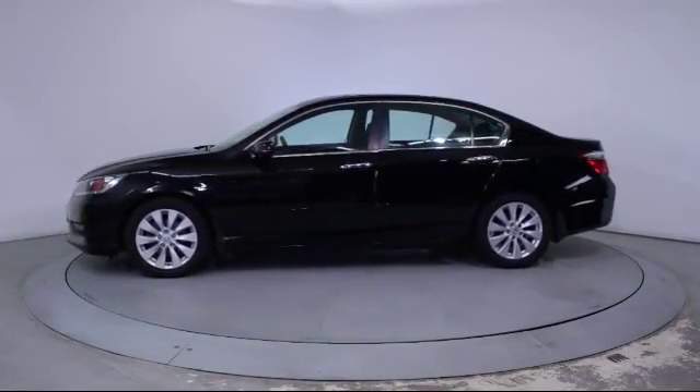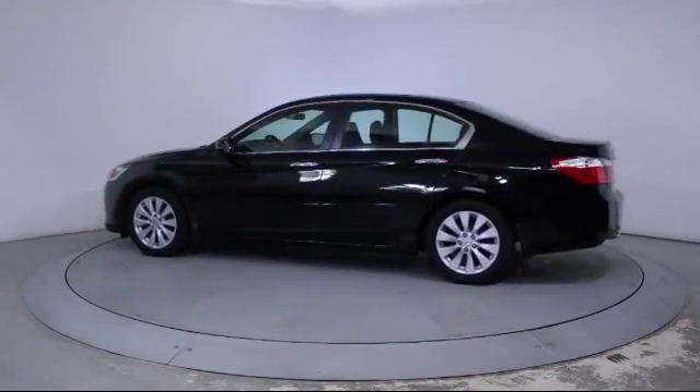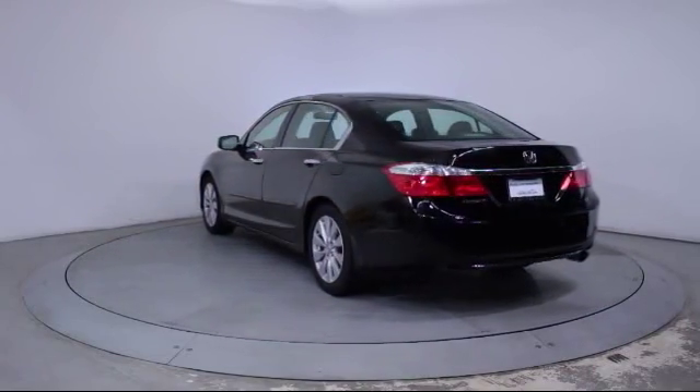It also features Power Windows, Side Airbags, Fog Lights, CD Player, Anti-Lock Braking, and a Telescoping Steering Wheel, and has less than 35,000 miles on the odometer.